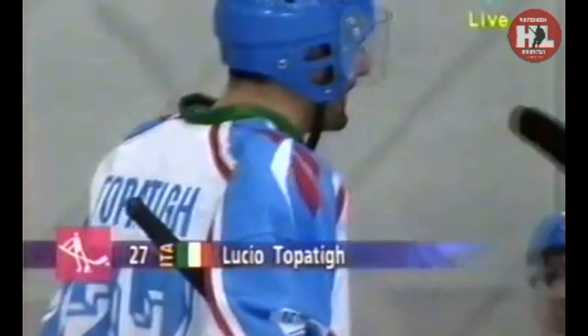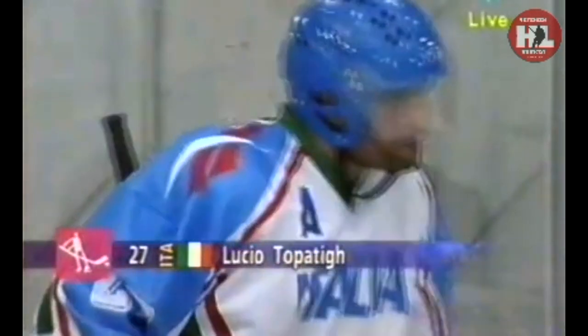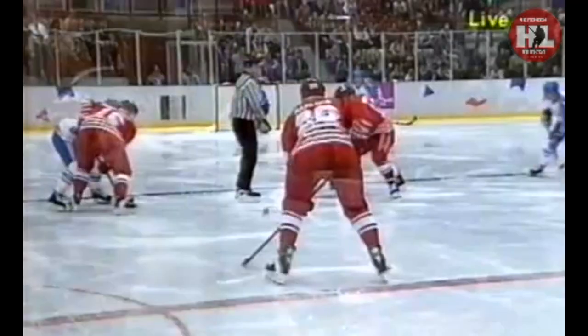Nedved and Contos — this is the line they're counting on for firepower. Brad Schlegel, a good stay-home defenseman who's been with the national team for quite a while, doing his job getting the puck out, leaving it to the likes of Paul Correa and Nedved to make it happen in the Italian zone. Good look at Lucio Topatig — a good aggressive forward who just doesn't stop working. He's a guy to watch for the Italians.